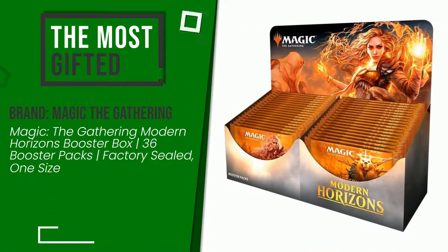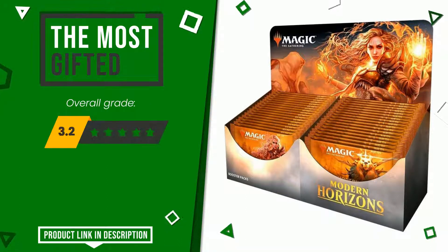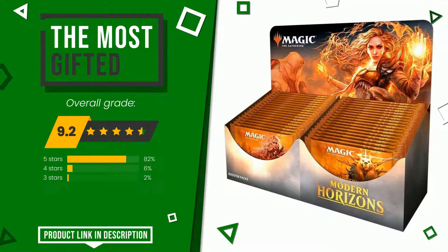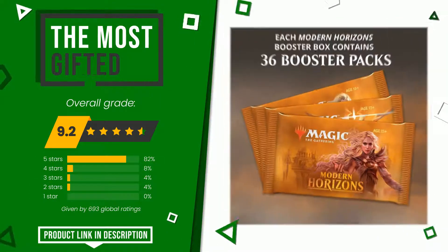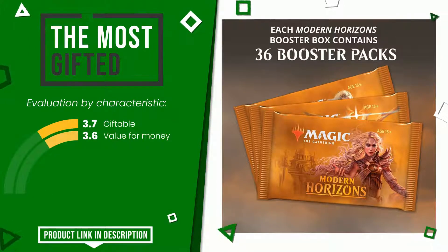The final rating assigned to this Magic: The Gathering article is 9.2 out of a total of 10. It currently turns out to be the most gifted. The strengths are giftable value for money. The price of this item along with more information can be found through the link at the bottom of the video description.